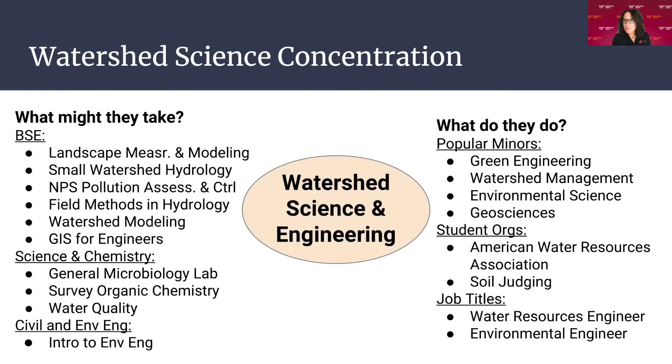Watershed science just differs from environmental health in that the environmental health path takes a few more classes in the civil department and deals more with environmental health and public health related issues, as opposed to watershed science's focus on clean water and sanitation. Popular minors include watershed management, environmental science, and geosciences. It's GIS heavy. Student organizations include the American Water Resources Association and the soil judging team. Job titles are water resources engineer or environmental engineer.